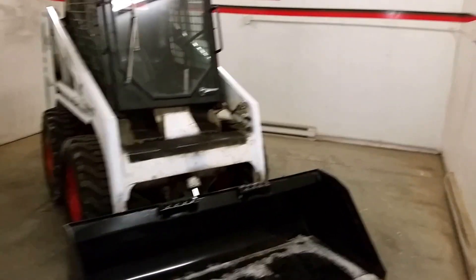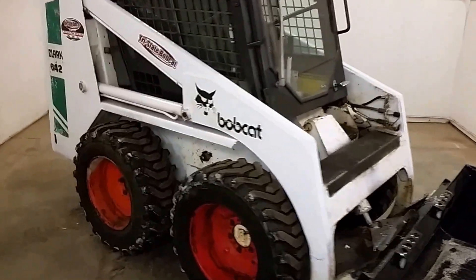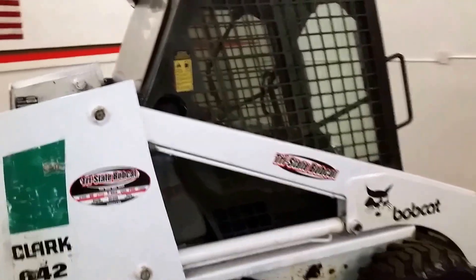Tri-State Bobcat in Hudson, Wisconsin. Here we go with a Bobcat 642 Gas Skid Steer Loader. Not everyone needs a brand new one — here's an affordable skid steer loader with cabin heat.